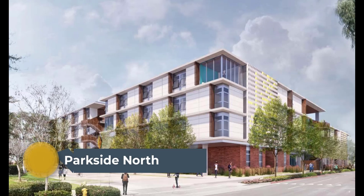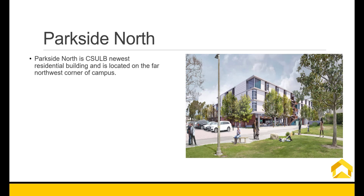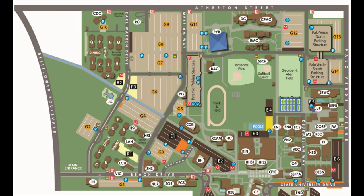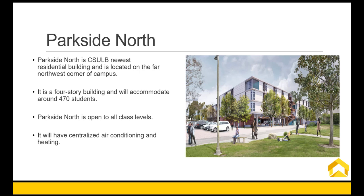CSULB Housing and Residential Life is excited to introduce our new building Parkside North, which will be open in fall 2021. Parkside North is CSULB's newest residential building, located on the far northwest corner of campus. It is a four-story building and will accommodate around 470 students. Parkside North is open to all class levels and will have centralized air conditioning and heating. The building will be secured with card access.